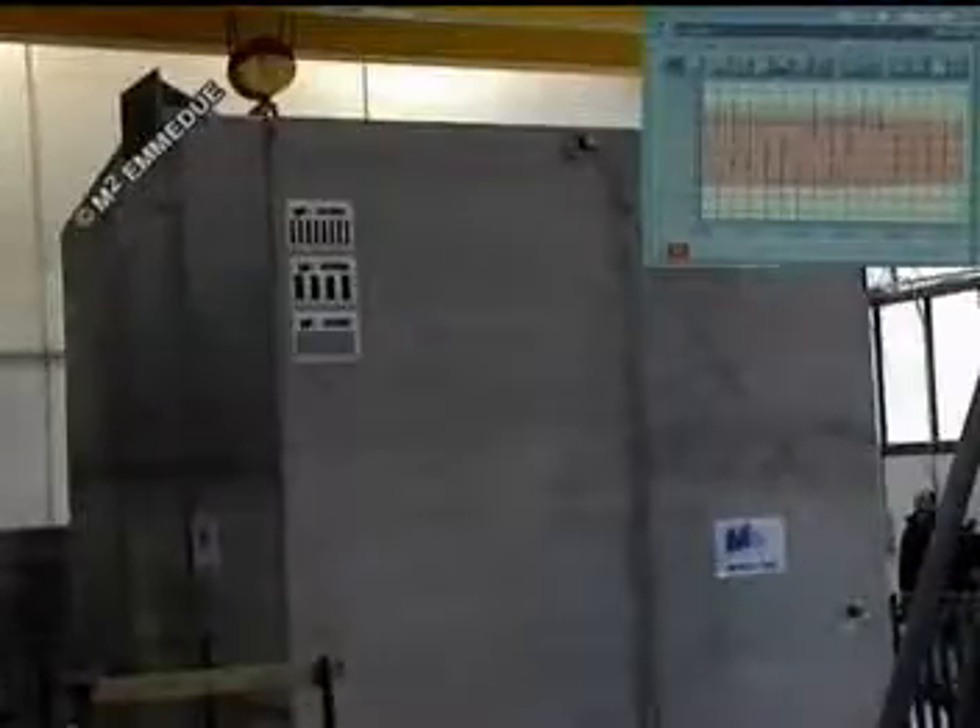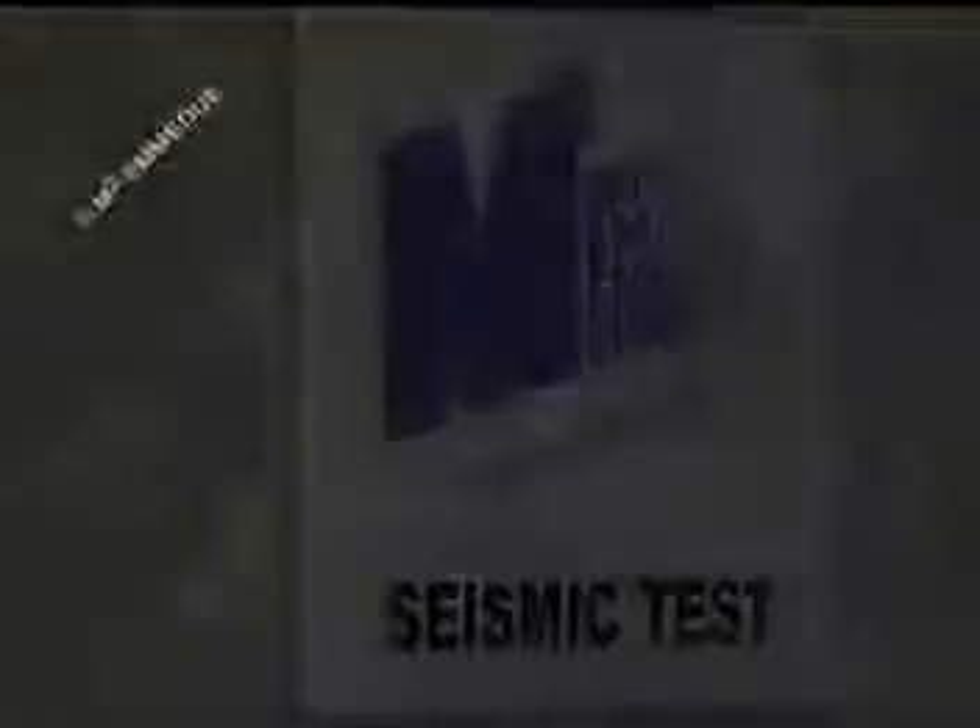Considering the weight of the building equal to 170 kN and the weight of the global seismic loads, it can be gathered that the force through which the structure was thrust was higher than one expected from a seismic event of the first category, which is the strongest force provided for by the Italian seismic sector rules. As you can see, the Eme Due building did not endure any sort of damage. The results confirm the course undertaken by Eme Due since a long time.